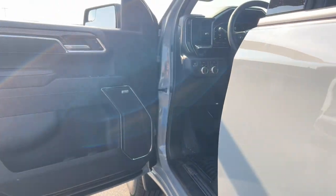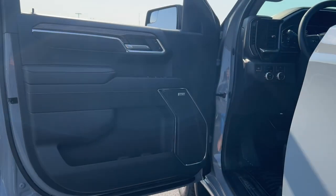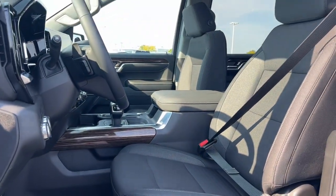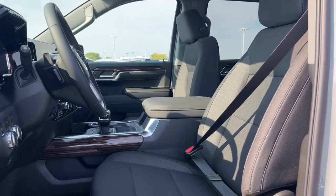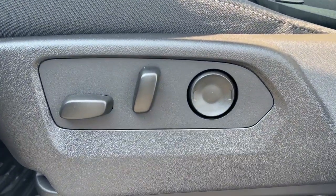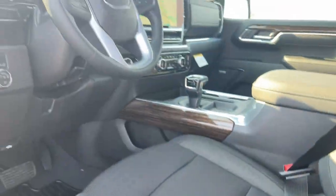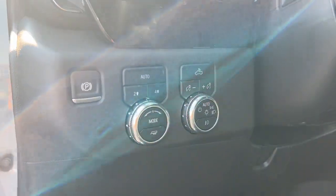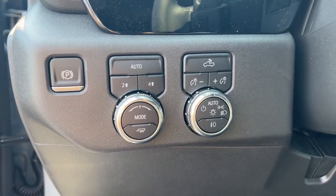These are just some of the great options this vehicle comes with: heated steering wheel, wireless Apple CarPlay and/or Android Auto, Intelligent Auto On-Off High Beams, wireless charging station, pre-collision system, keyless entry, heated driver's seat, navigation system, and adaptive cruise control.